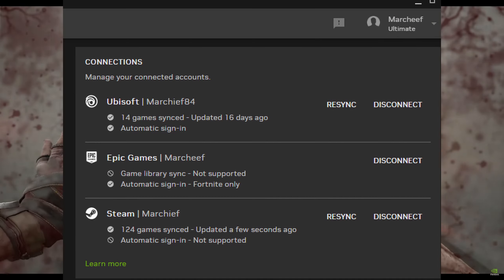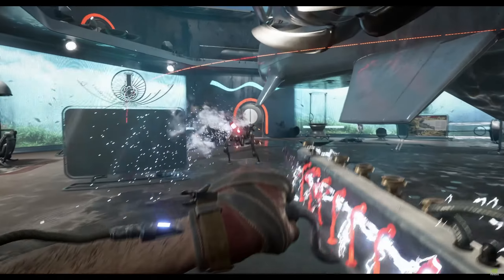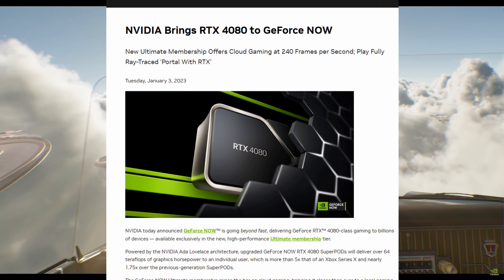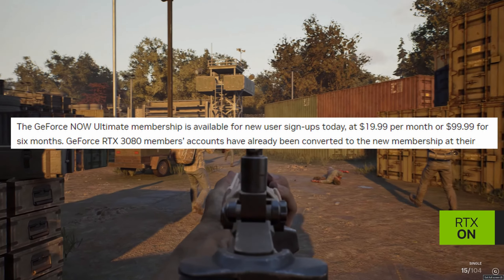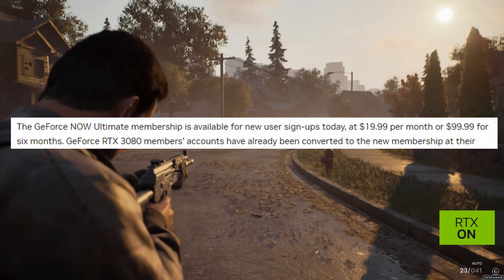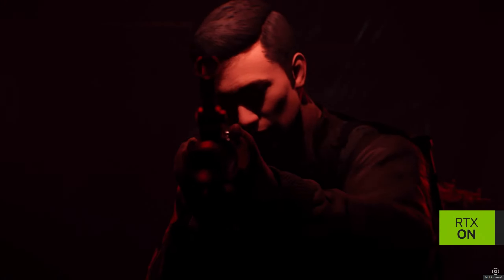You have most likely already been updated to the Ultimate tier if you are already an RTX subscriber, so you will be getting the RTX 4080 at the same price as your RTX 3080 right now, and that's going to continue to be the price.